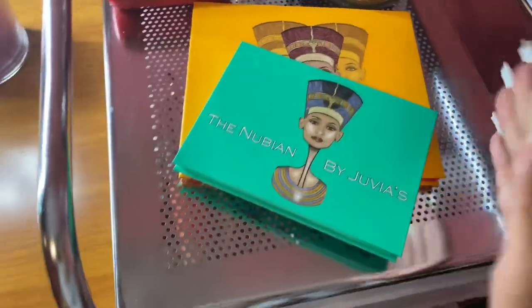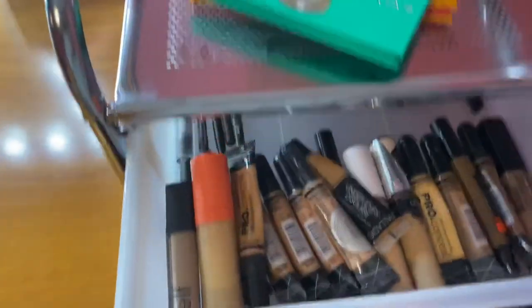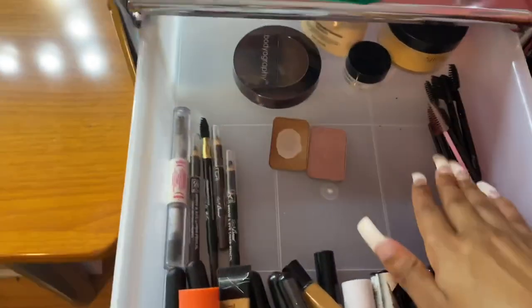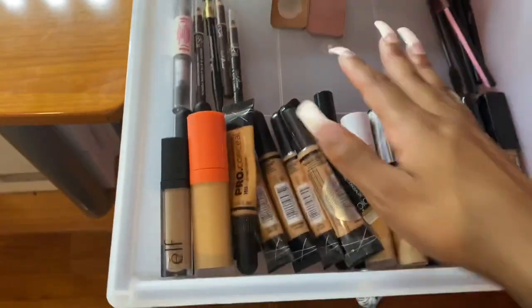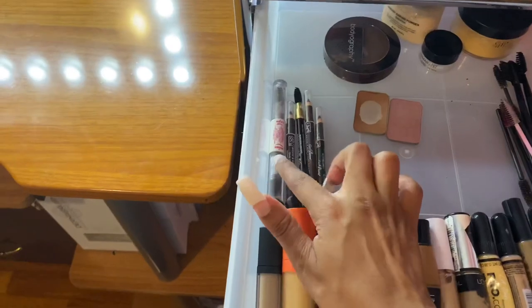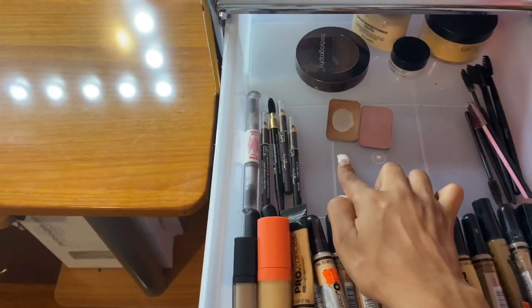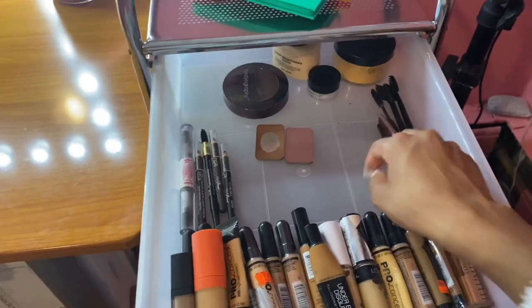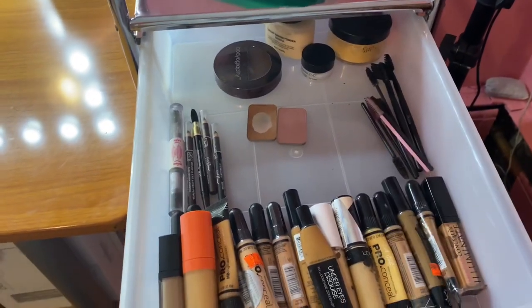In the first drawer I have all my concealers — I'm still growing my collection. I also have all my eyebrow stuff, some bronzer, a blush, my contour product, some setting powders in the back, and some spoolies.